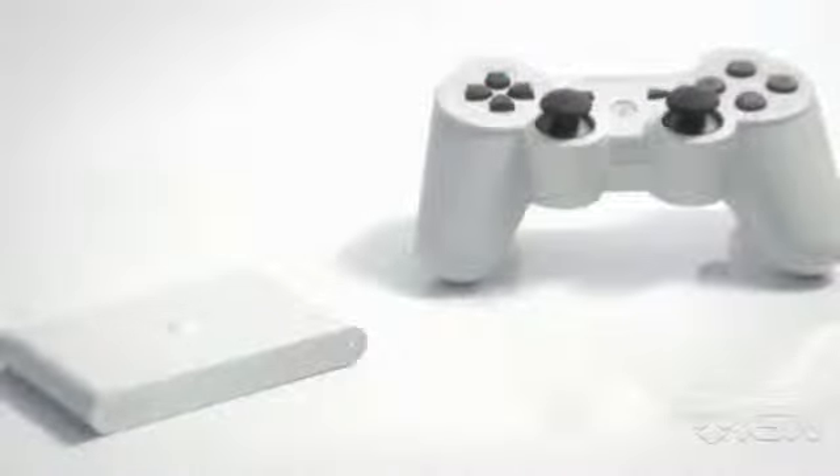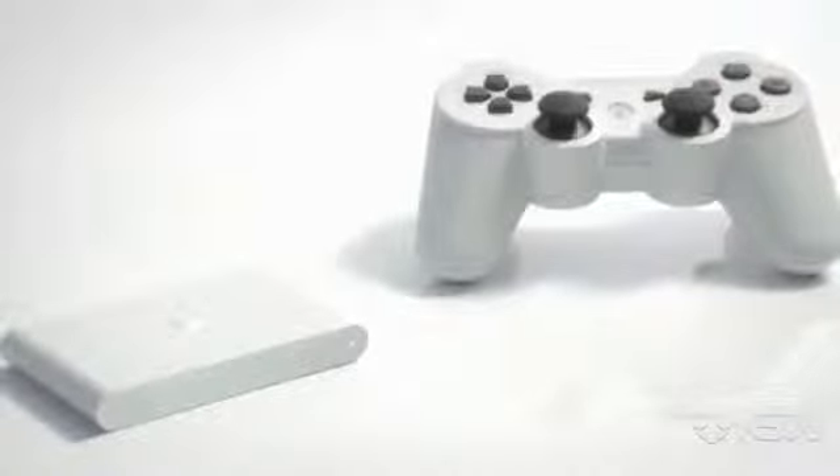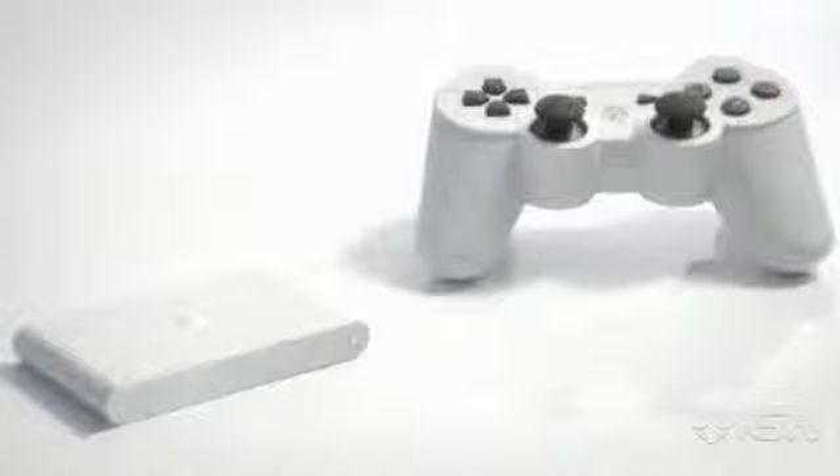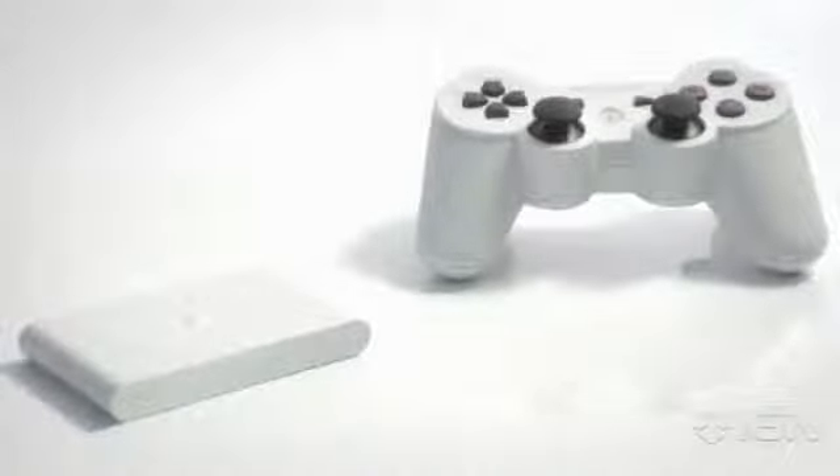About the size of a deck of cards, the device has a card slot for Vita games, which will be controlled on the big screen with the DualShock 3. It also accepts Vita memory cards and lets you play PS1 classics and PSP games through it.